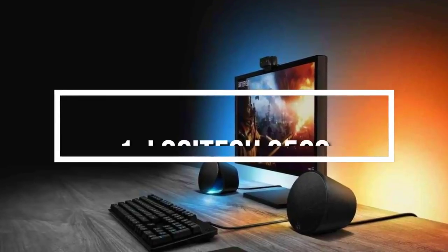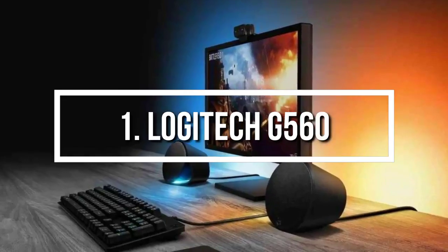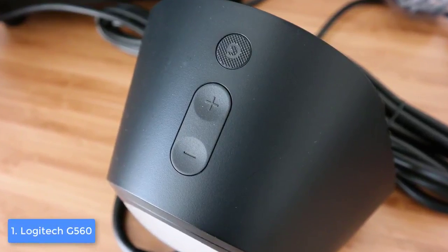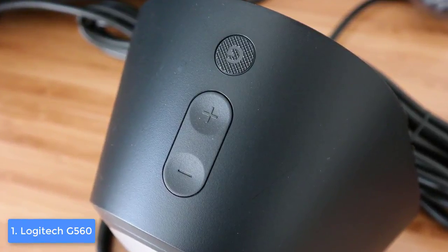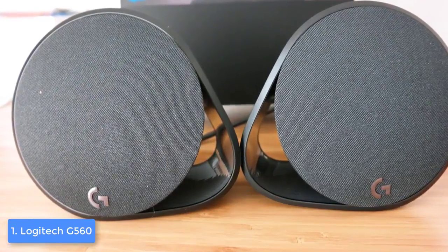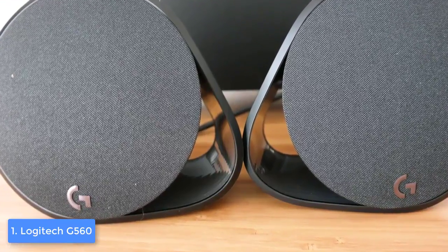And finally, at number 1, we have the Logitech G560. The G560 is Logitech's latest sensation, which was immediately accepted by the gaming community due to its impressive audio quality that will surely completely immerse yourself in every game you would like to play. From a design perspective, the Logitech G560 comes with two speakers and a subwoofer, as you can see in the picture, and all three of them have a plastic construction that is covered in black.